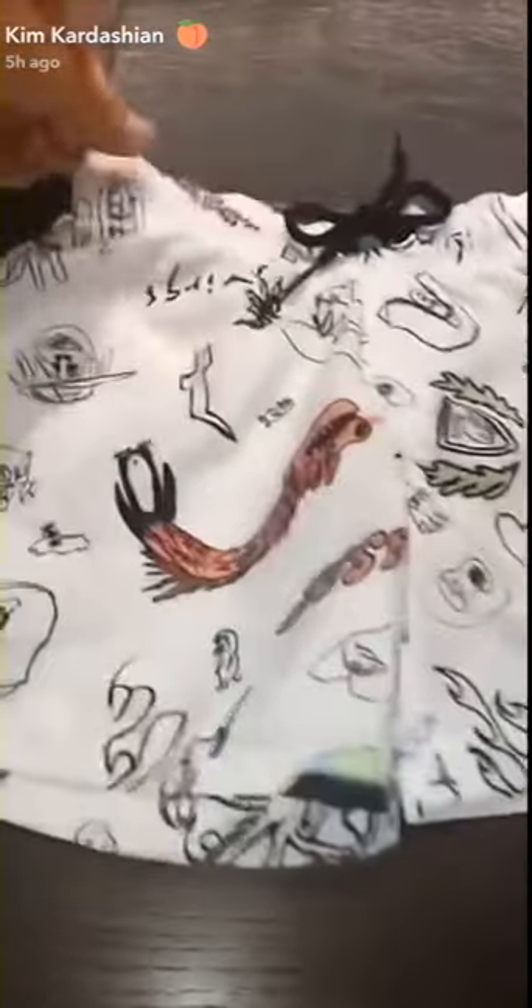Since it's summer, we're going to do boys' swim trunks. North actually wanted to wear these today. Look at all these cute little drawings on the boys' swim trunks.